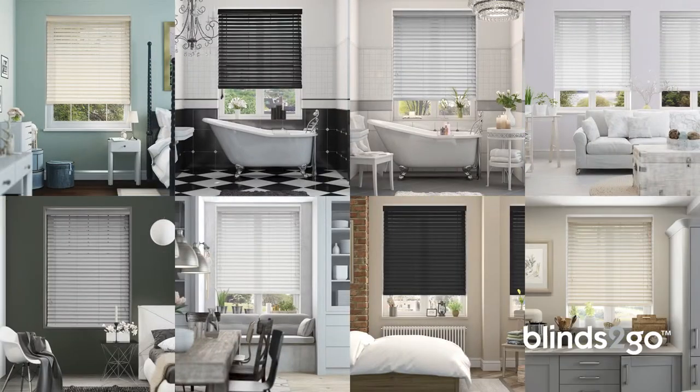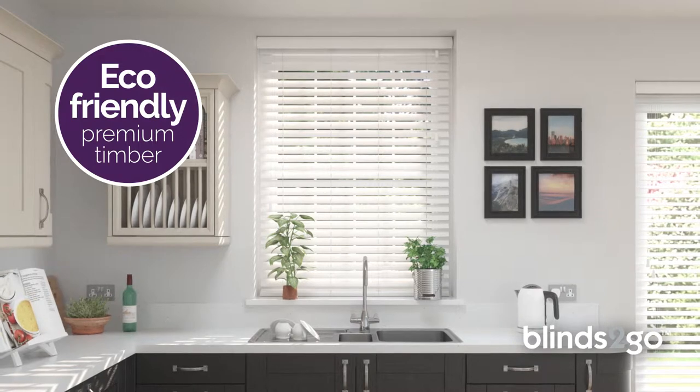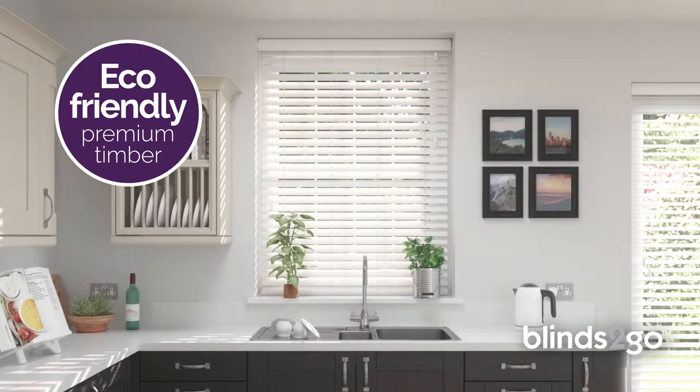With a host of sophisticated shades and gorgeous matte and gloss finishes, great for any home. Each luxury-grade wooden slat is 100% natural and harvested from sustainable sources.